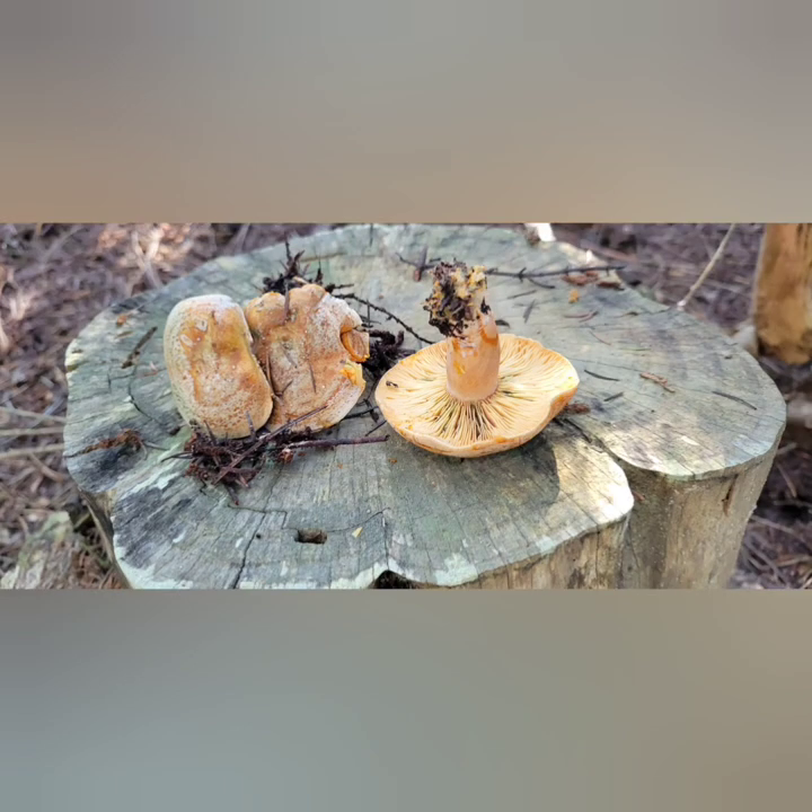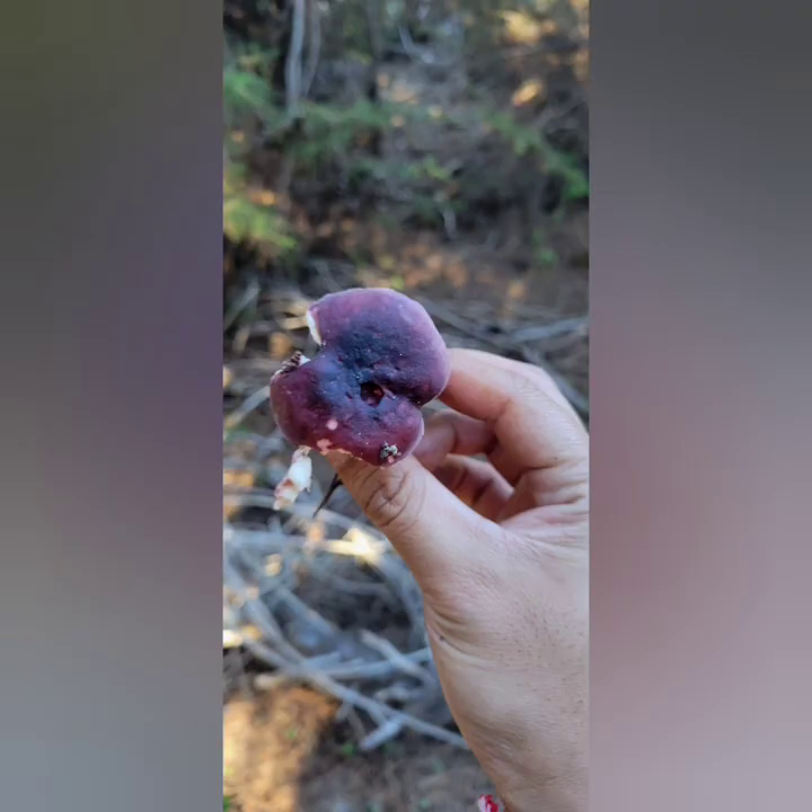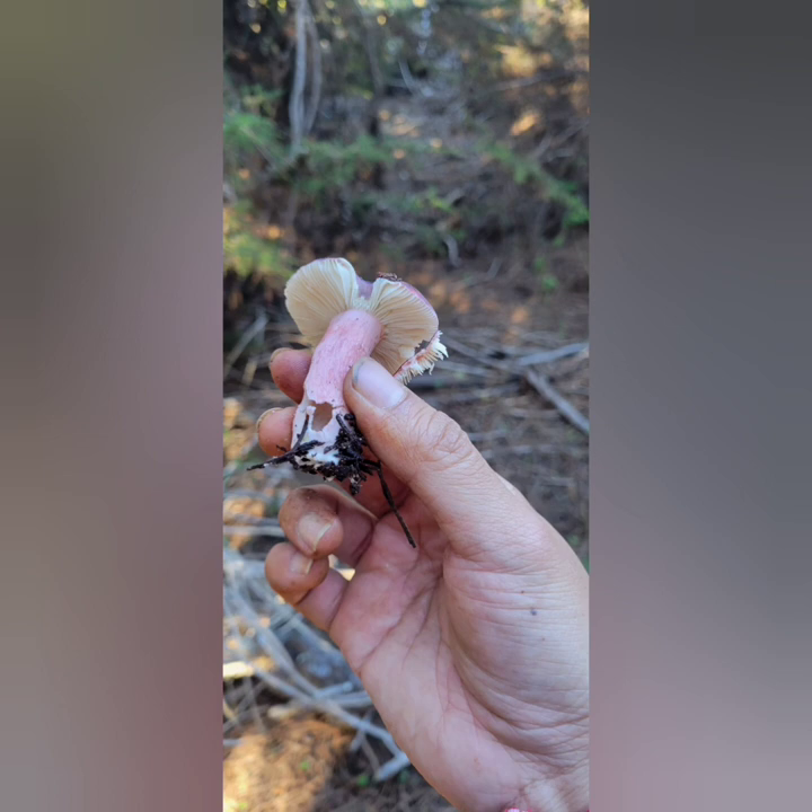I forgot what these were called, but it was edible. This is probably a shrimp mushroom, but not 100% — there's just another picture of it.